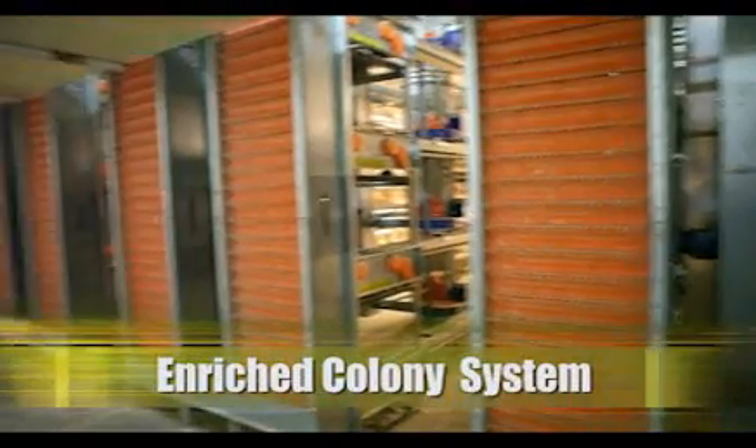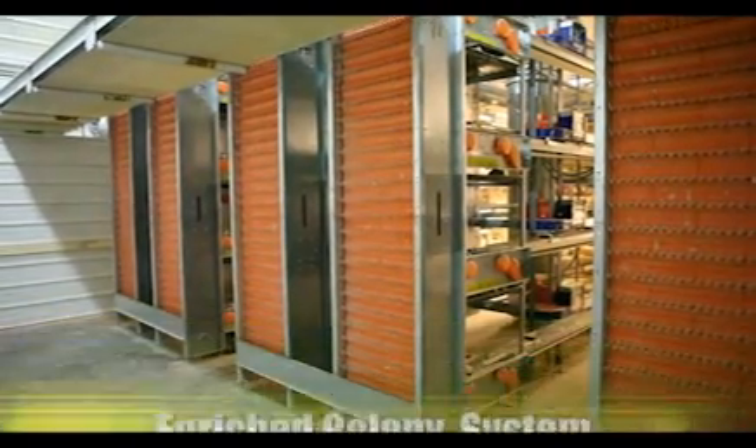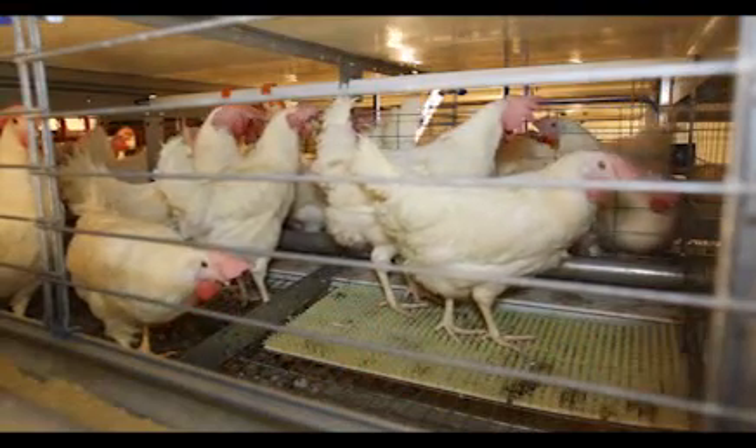The enriched colony system, also known as furnished cages or colonies, was developed in Europe. As in conventional cages, hens have free access to feed and water.